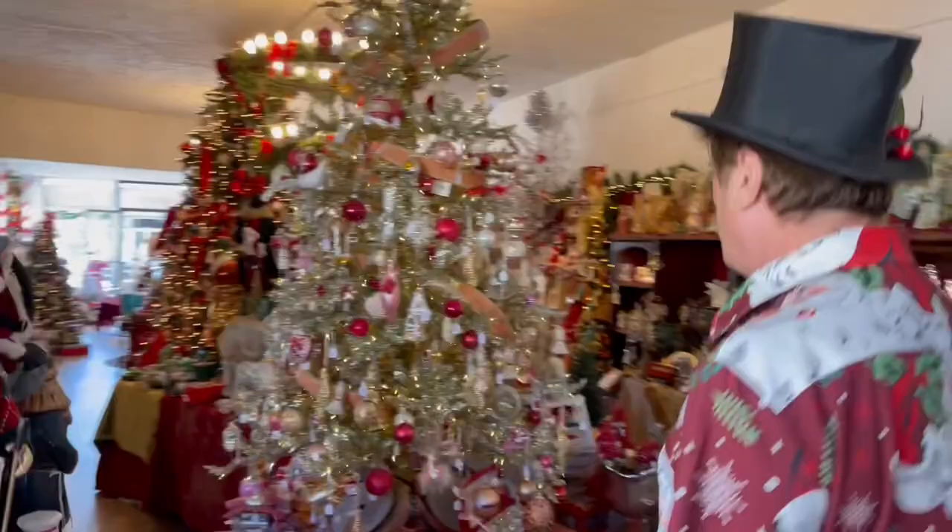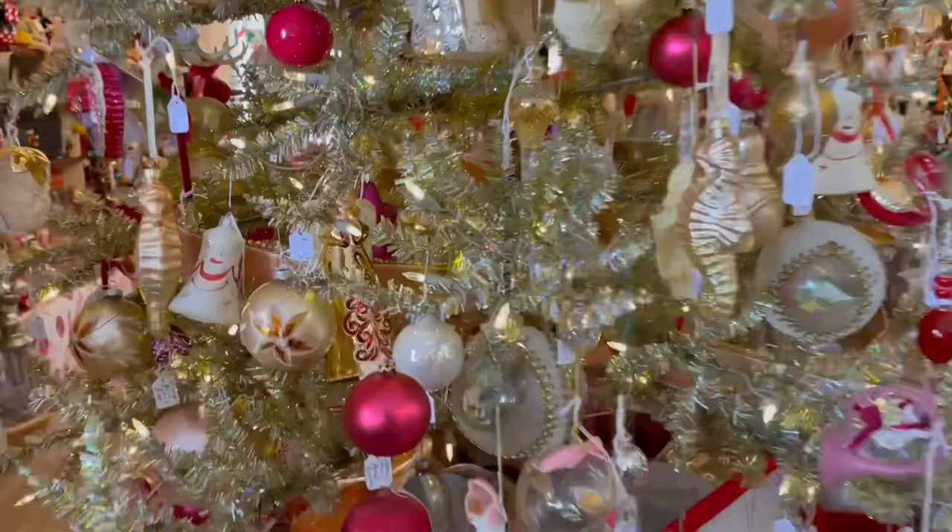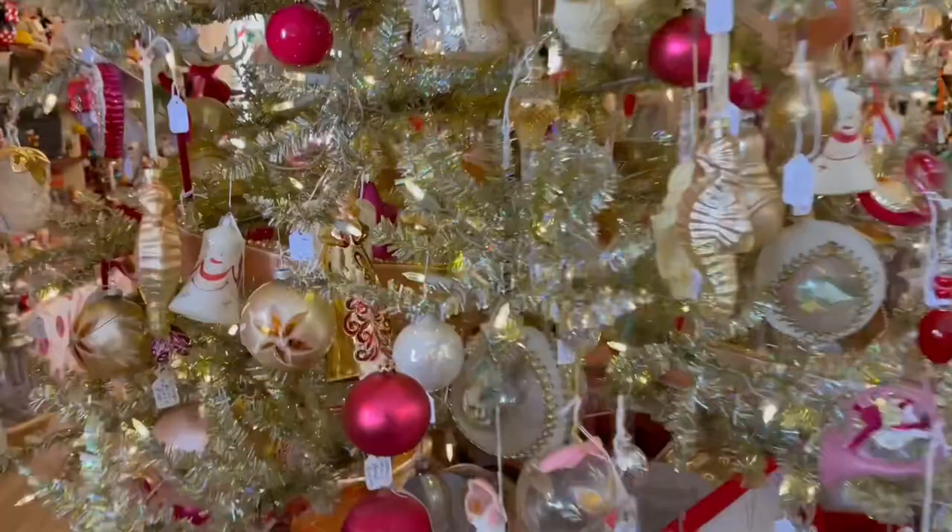The store goes on and on this year — the biggest store I've ever had. Look at this beautiful gold tree, very similar to the tinsel tree. It's got like a rainbow iridescent to it, and it's got the golden mauve color pink on it this year.